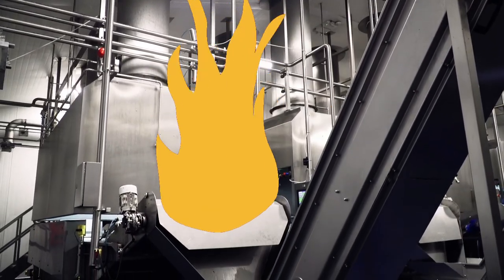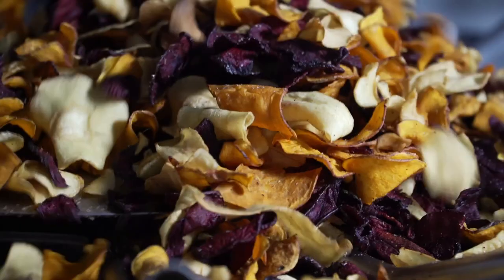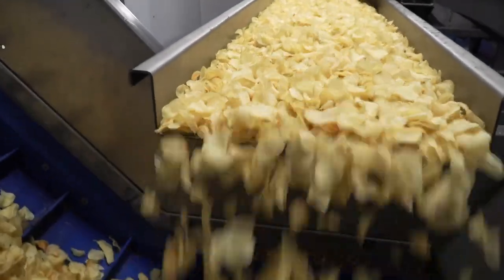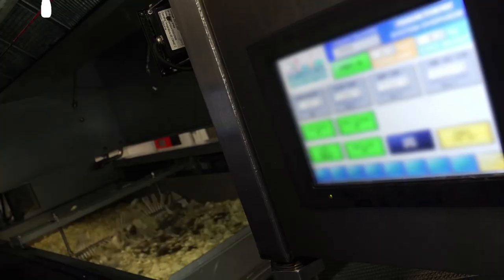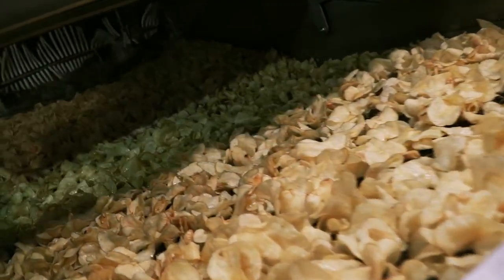Now they're hand cooked to perfection by our chefs. As they travel along the line, cooling off, we reach the techie bit. Our approach and values may be traditional, but we use modern technology to ensure you get the very best crisp.